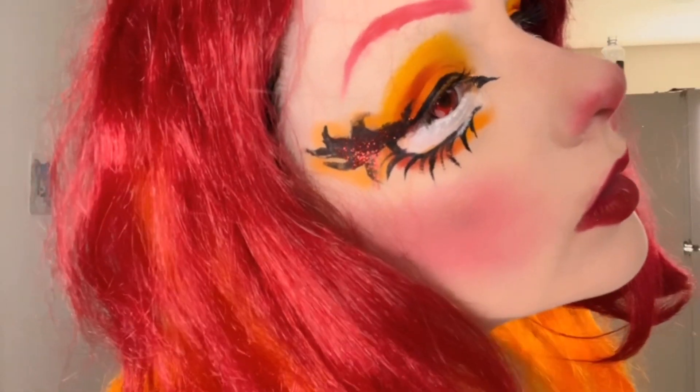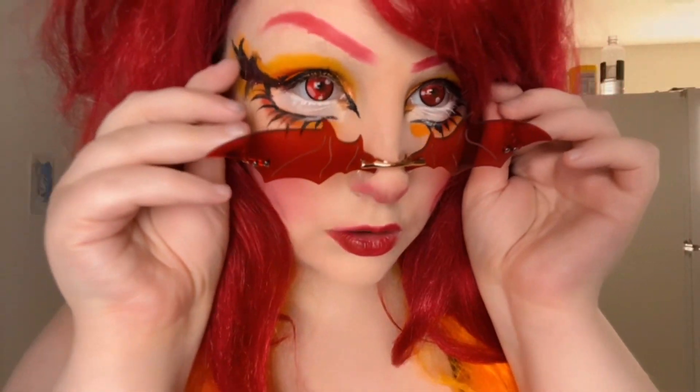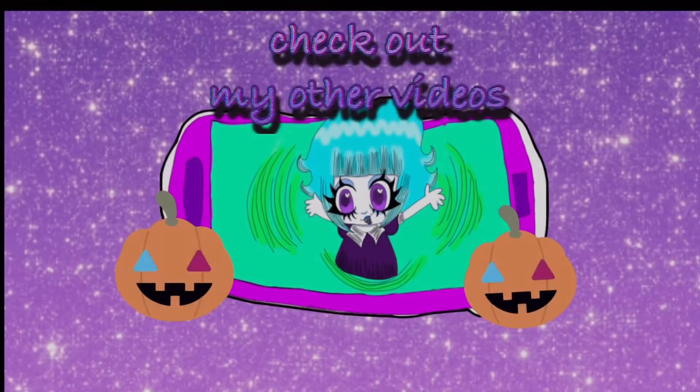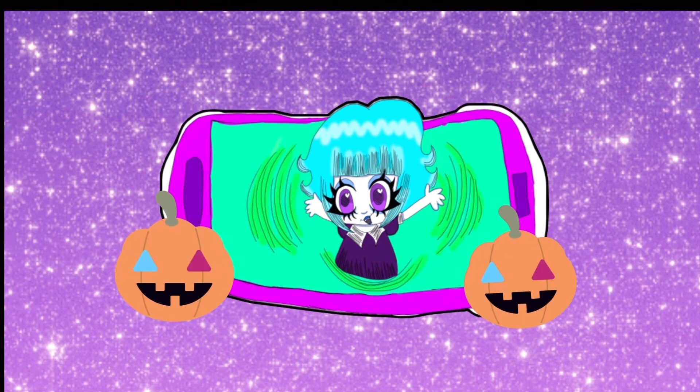Let me know what y'all think of our last holiday look of the season — yup, I said our last holiday look. I was kind of getting burnt out on the Christmas content, but I do have a Christmas reaction video coming up where I react to some of my older Christmas cosplays and looks that I'm excited about. I hope you spooky ghosts enjoyed, and I hope you check out my other videos. We are one away from 300 subscribers, which is super exciting — starting the new year off strong!